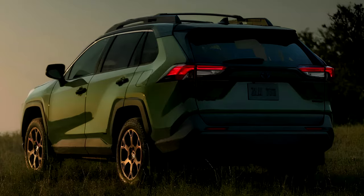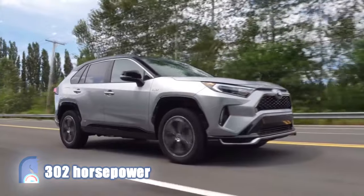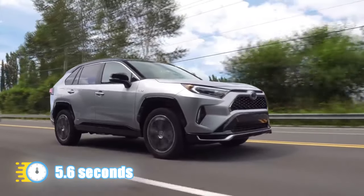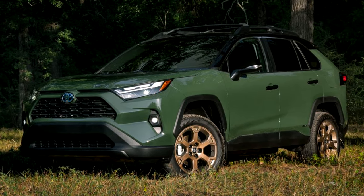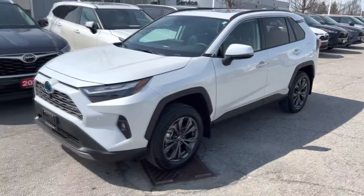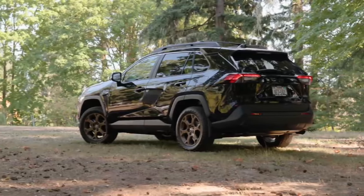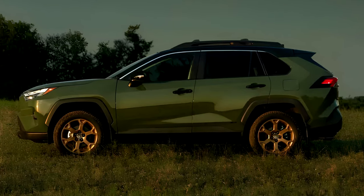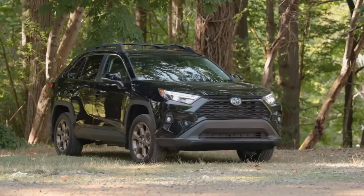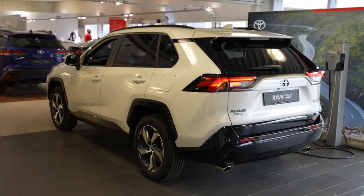If you're looking for even more power, the RAV4 Prime plug-in hybrid steps up with beefier electric motors pushing combined output to 302 horsepower, blazing to 60 mph in just 5.7 seconds. The RAV4 Prime conceals an 18.1 kWh battery pack good for an EPA-estimated 42 miles of electric-only range. Toyota equips both the Prime SE and Prime XSE with a 6.6 kW charger, making for a quick 2.5-hour charge time on a 240-volt outlet. A 120-volt outlet will take about 12 hours for a full charge.